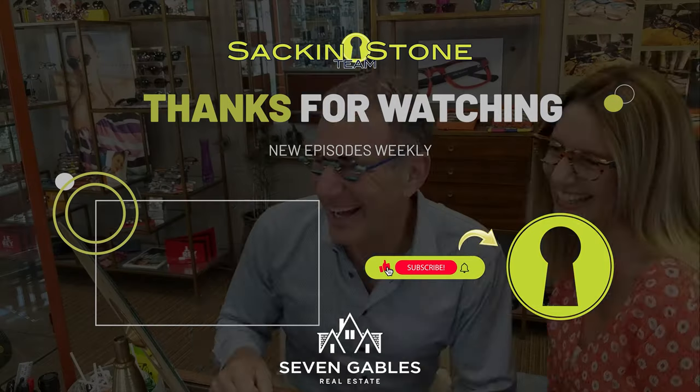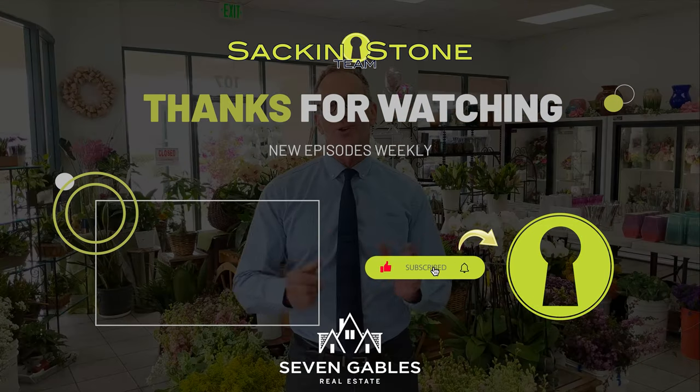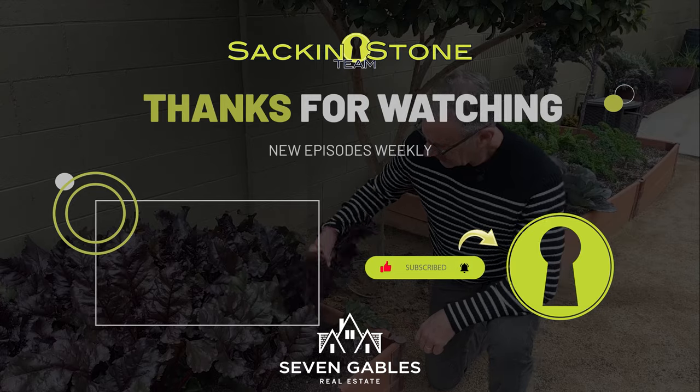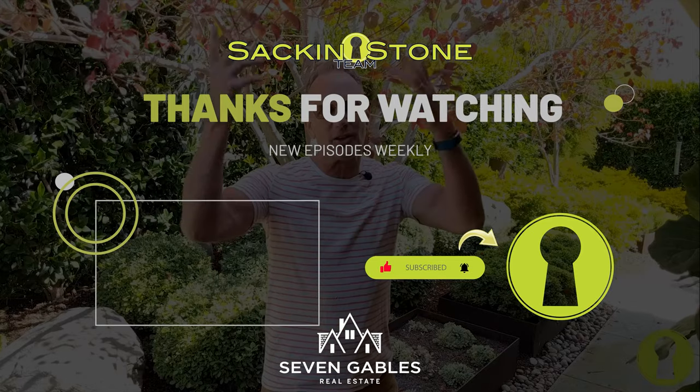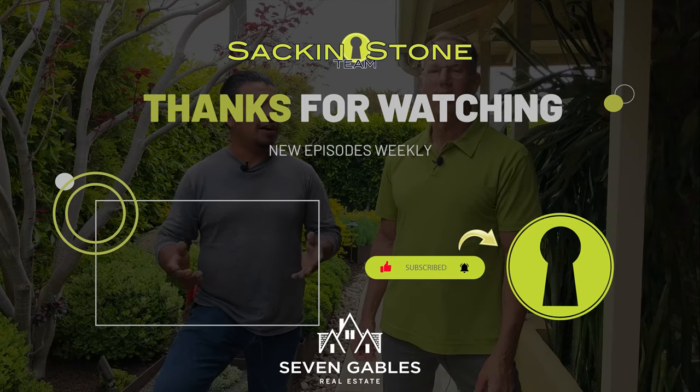I hope you found this video helpful. If so, be sure to like my channel, share it with anyone else that you think can get value out of today, and give me your comments on how I can create better, more informational videos in the future. Thanks so much for watching. We'll see you next time.